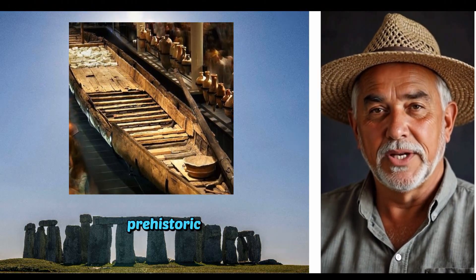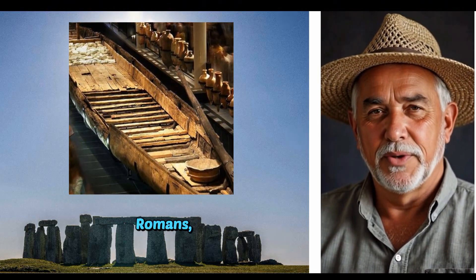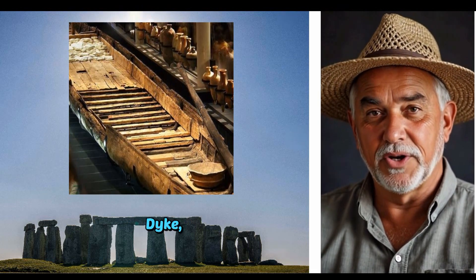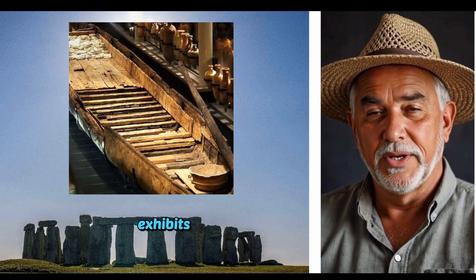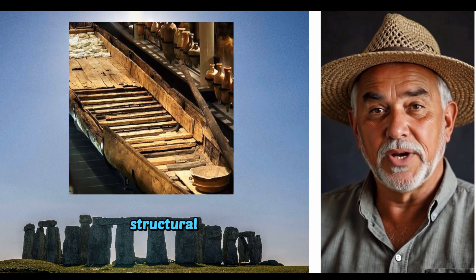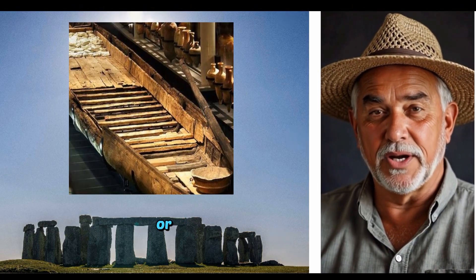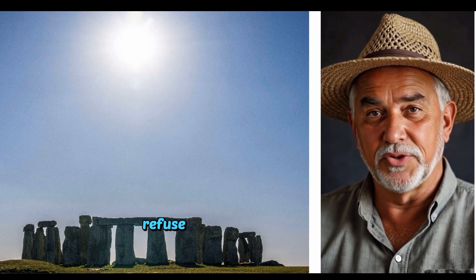Instead, we're seeing a prehistoric engineering work — possibly a canal or water management feature — repurposed by the Romans, and then again in later centuries. The parallels between Kar Dyke, Wands Dyke, Offa's Dyke and Wat's Dyke are now undeniable. All exhibit prehistoric dates — Mesolithic, Bronze Age or Iron Age — in primary context. All were reused, enlarged or re-cut by later societies, be it the Romans, Saxons or medievals. All have been misunderstood because traditional narratives refuse to follow the evidence.